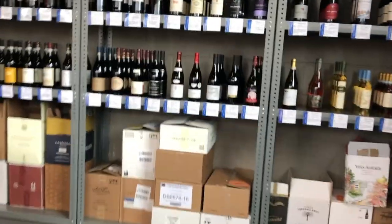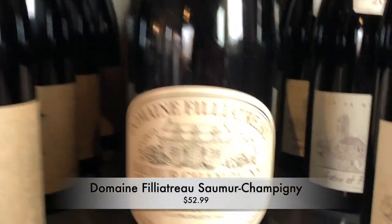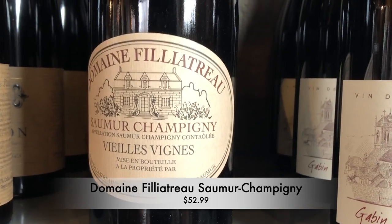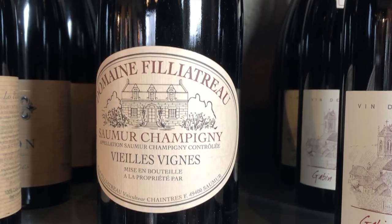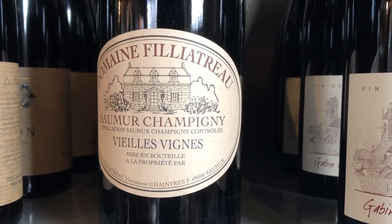Also possibly on our list is this super, super elegant Cabernet Franc from Domaine Filliatraux in Saumur-Champigny in the Loire Valley. Old vines. This wine has some age to it — it's 2010 — so you get that really lovely, supple texture when wines are aged properly. Really delicious. I love this wine a lot. And they are biodynamic.